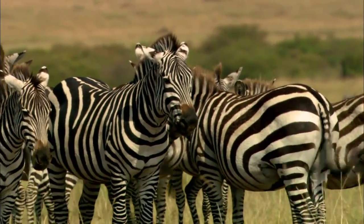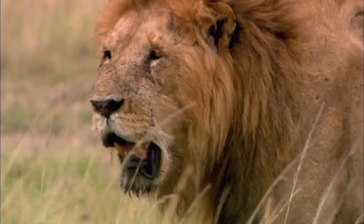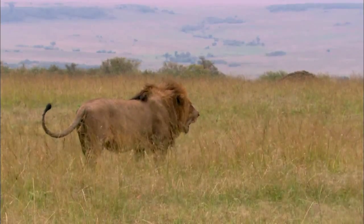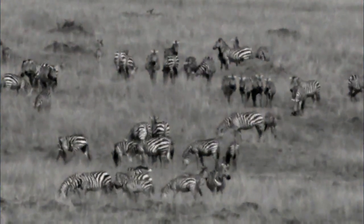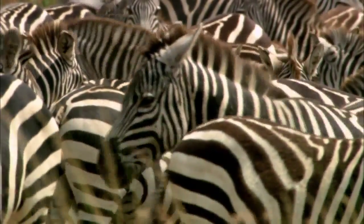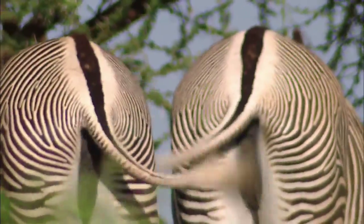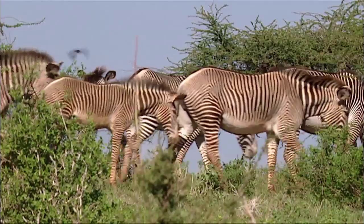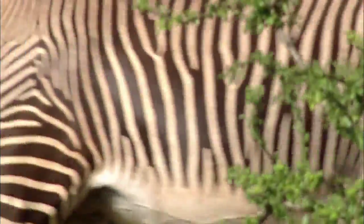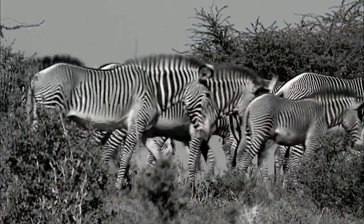But how? The answer probably lies in the eyes of their greatest enemies, the lions. Lions are able to see in almost total darkness, but they don't distinguish colors very well. The zebra's stripes break up their silhouette and make it hard for the lions to decide which animal to attack. If the zebras start to walk or run, all the lions see is a mass of stripes that conceals each individual zebra in a confusing tangle of clashing lines. And since they also have difficulty distinguishing colors, the end result is a stripy mirage that completely befuddles the lions.